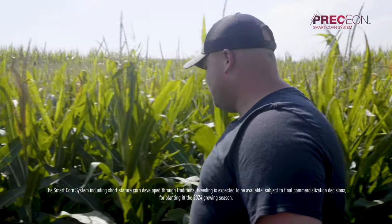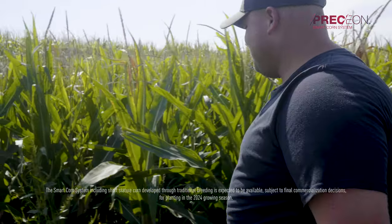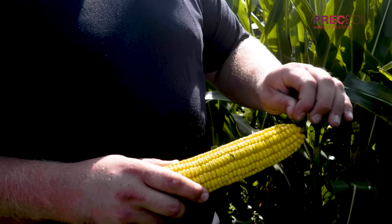We are early adopters of new technology and we're pretty excited to have this trial of short stature corn. One of the biggest things that we're looking for is standability and yield. Come this fall, we're hoping to see some sort of advantage to having this short stature corn in these trials.